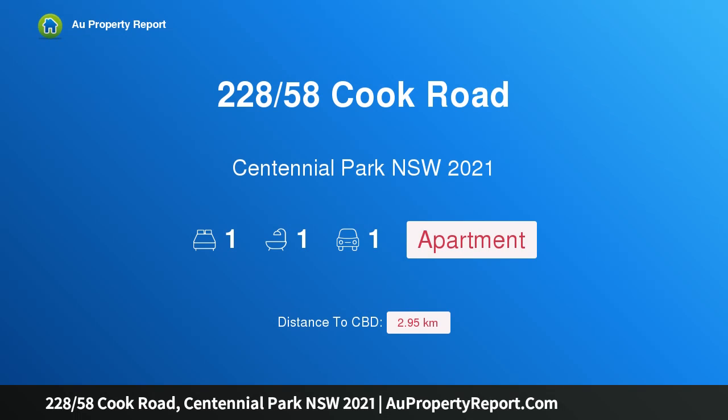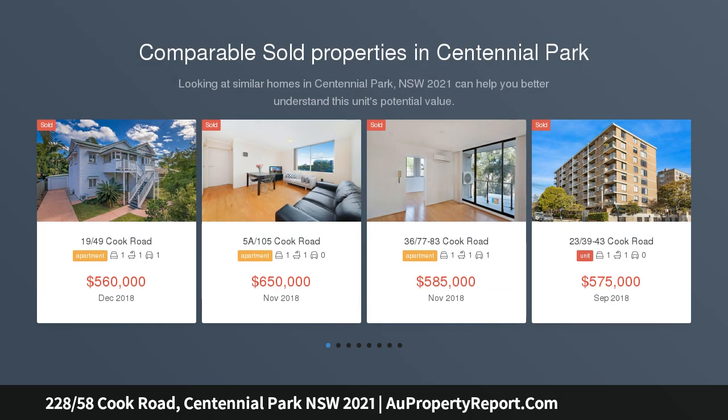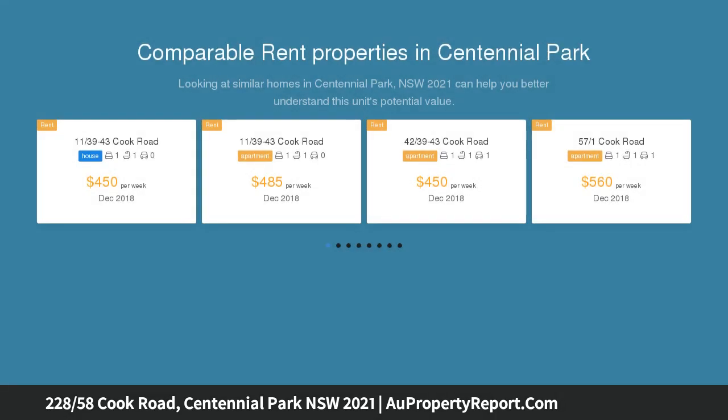Hi, I am glad to introduce property 228/58 Cook Road, Centennial Park, New South Wales 2021. A wonderful apartment enhanced by meticulous finishes, nestled in a highly sought-after street. This brilliant apartment exhibits a superb sense of style with a host of quality finishes. The comprehensive renovation assures the entire residence is immaculately presented.